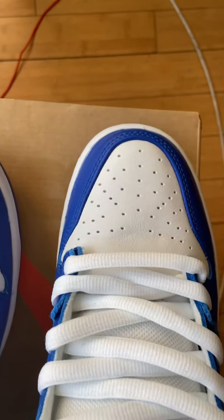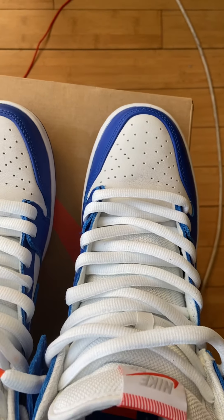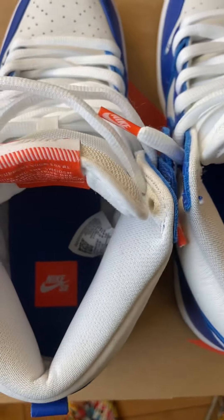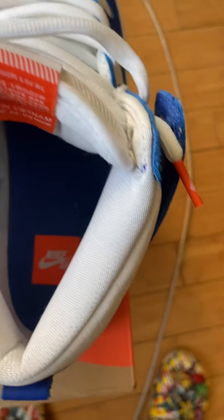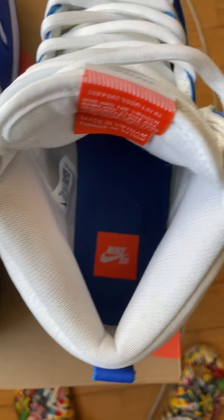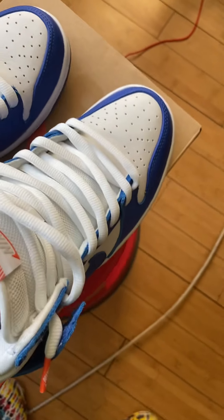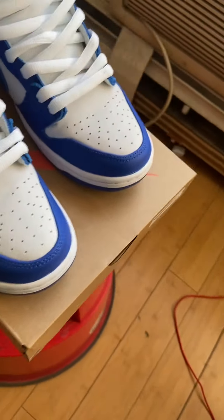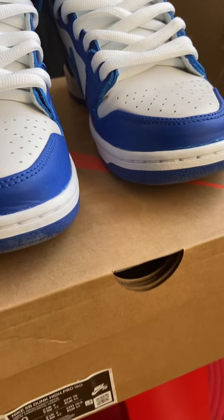But that's the type of stuff you get when you're dealing with mass produced products. A lot of people got something to say when you mention a replica sneaker — soon as they hear 'replica' they want to go crazy — but in reality the stuff you're buying from Nike has a lot of flaws as well, a lot of times. But it's all good though.